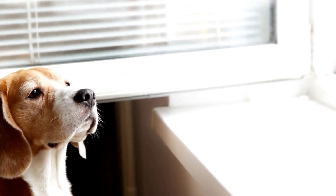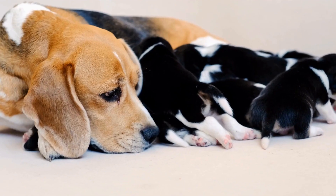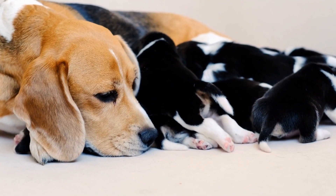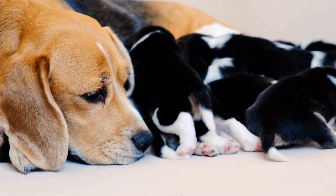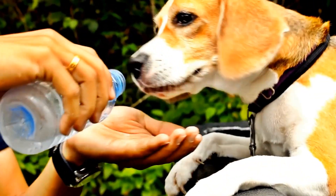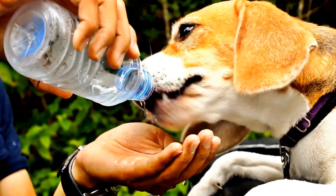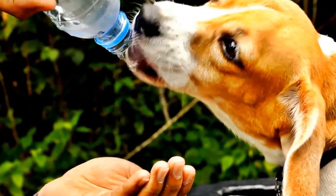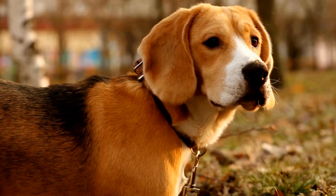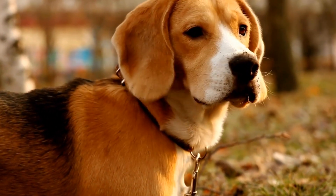In conclusion, keeping your beagle engaged is crucial for their well-being and preventing destructive behaviors. Training games not only challenge your beagle mentally, but also provide opportunities for bonding and strengthening your relationship. By incorporating hide and seek, treat dispensing toys, agility courses, puzzle toys, and obedience training games into your beagle's routine, you will keep them entertained, stimulated, and happy. Remember to always reward your beagle with treats and praise for their efforts during training games.